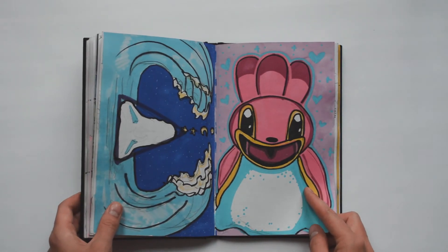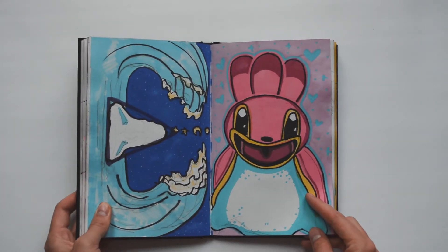This is my pet in Pokemon Go. It's a Shellos — I call her Shelly.